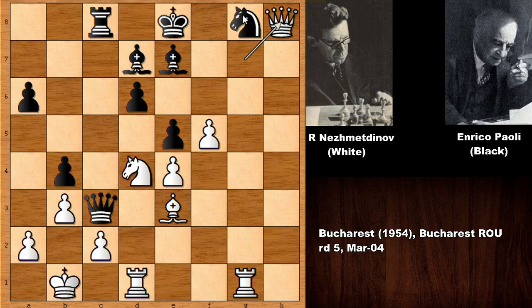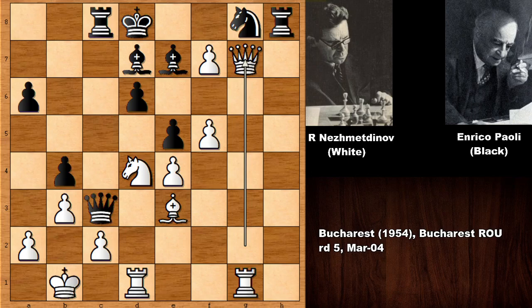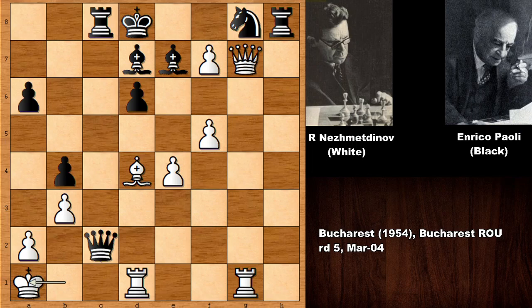Then queen takes on g7 — if king takes on f7, this is also looking very dangerous, attacking the knight with the rook. The only defense, if king goes down, it looks like Black is getting checkmated; if defending, it just falls apart. This is why we have king to e8, and Nejmedtinov is getting in anyway — always moving forward like a tank. Black played the obvious e takes on d4, but then bishop takes on d4, queen takes on c2, moving to a1 — but this very important dark diagonal is being protected by the bishop.